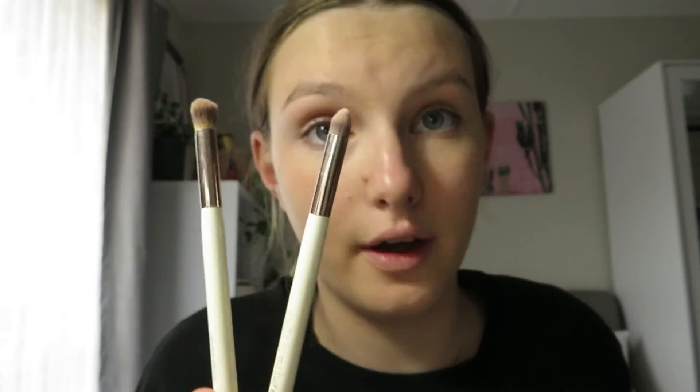Now I do my eye shadow. I'm using the Tarte eyeshadow palette — it's so pretty, I love it. I'm also using two old brushes by Nude by Nature: a blending brush and a crease brush. I'm just figuring out which colors I want to use.